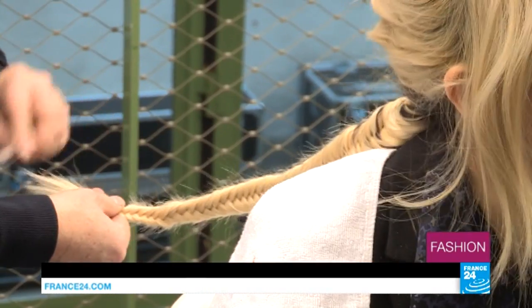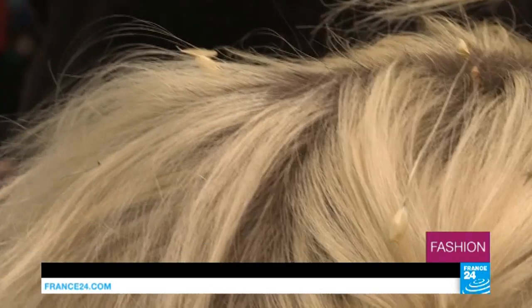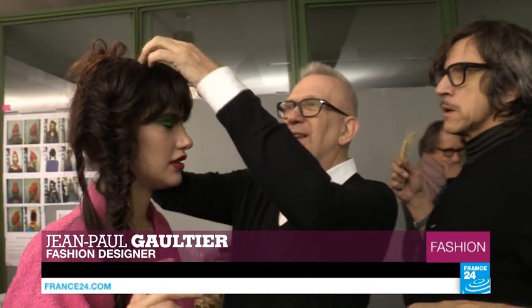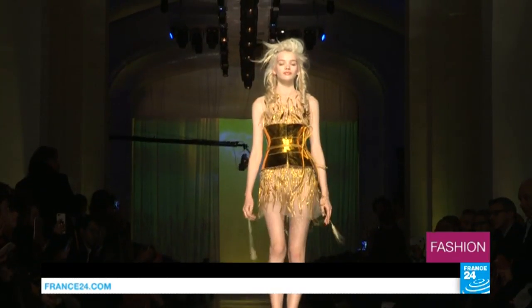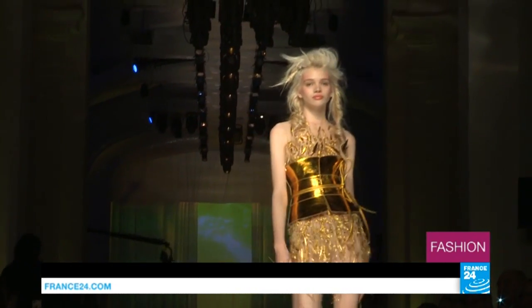Backstage at his Autumn Winter 2017-18 collection, Jean-Paul Gaultier is making sure there's not a hair out of place. 'It's too flat, it needs more volume. Why not do two braids for a little more volume?' At Jean-Paul Gaultier, wheat appears in the models' hair, evoking the romance of late summer.